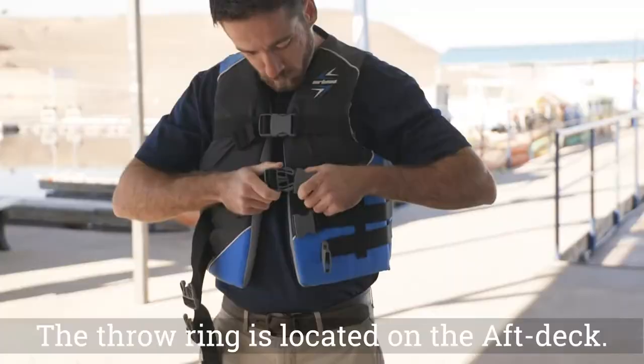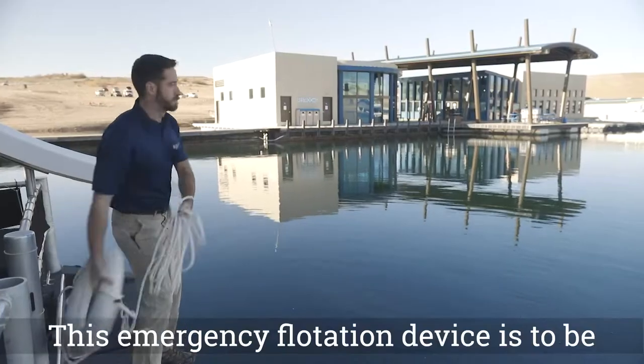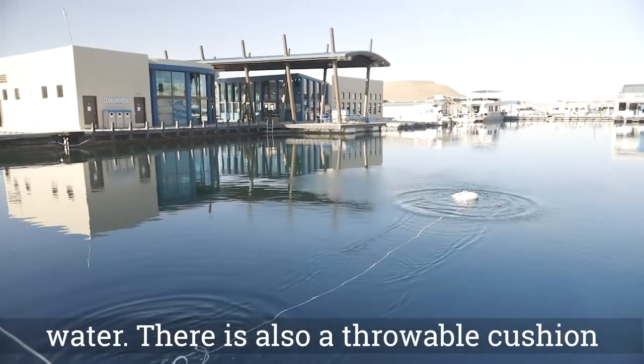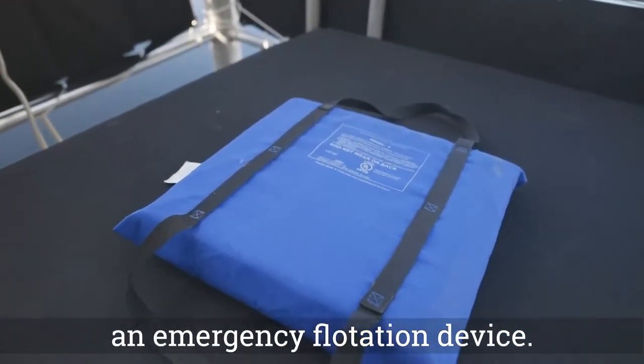The throw ring is located on the aft deck. This emergency flotation device is to be used in the event a person falls into the water. There is also a throwable cushion located with the PFDs that can be used as an emergency flotation device.